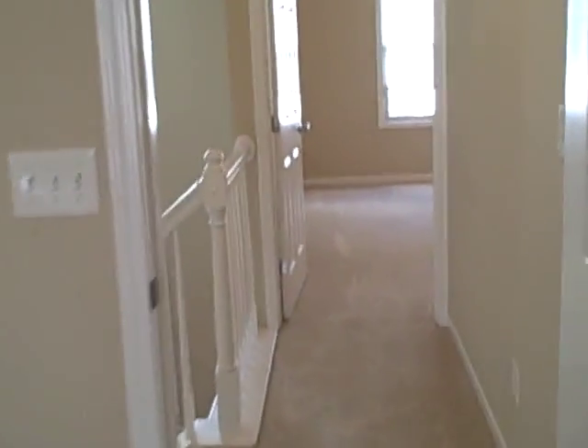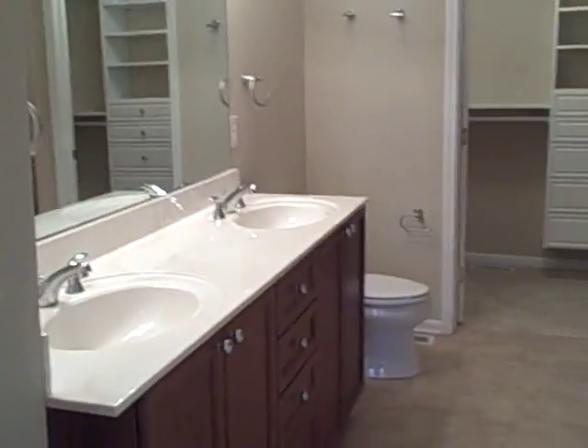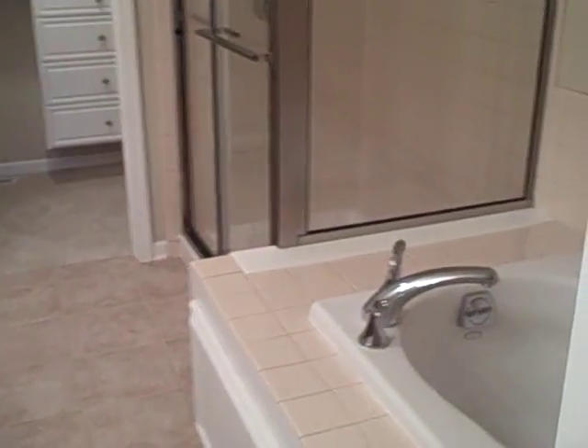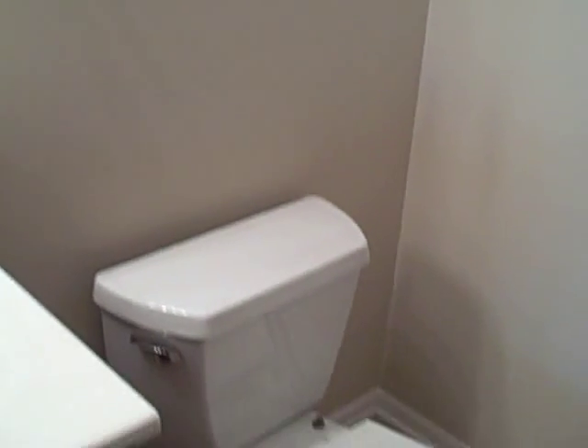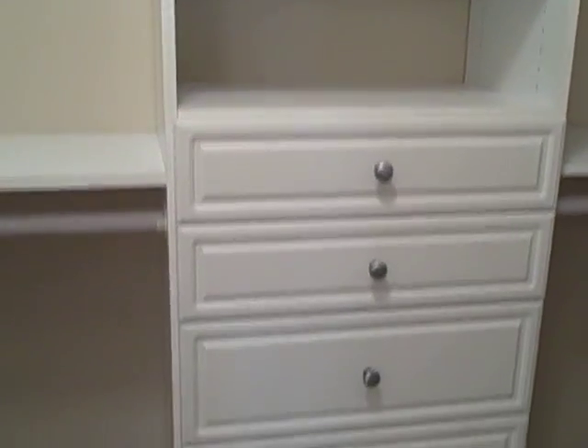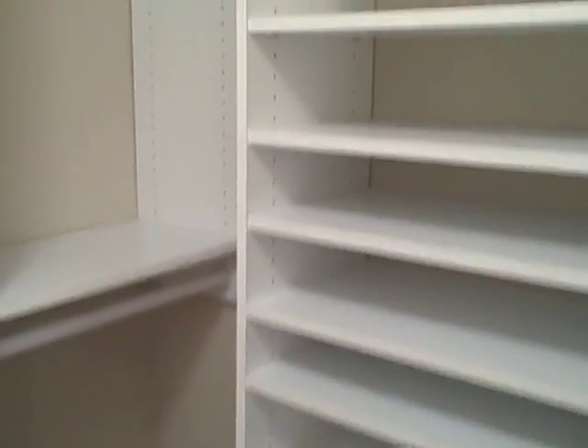Let's go take a look at the other master bedroom. This room does have vaulted ceilings, double sinks, as well as a stand-up shower and tub. This room has plenty of storage in the closet with extra shelves and drawers, and also has an attic access for more storage.